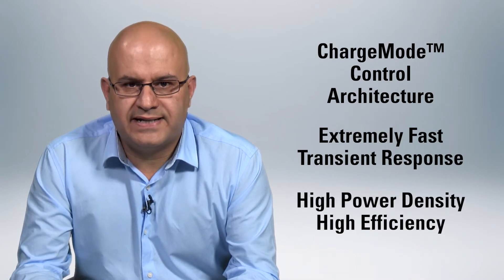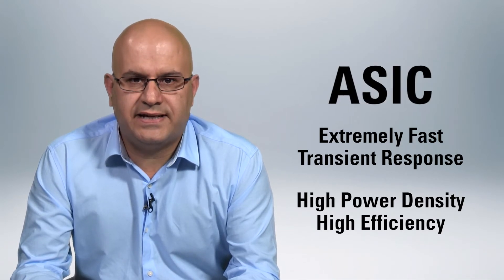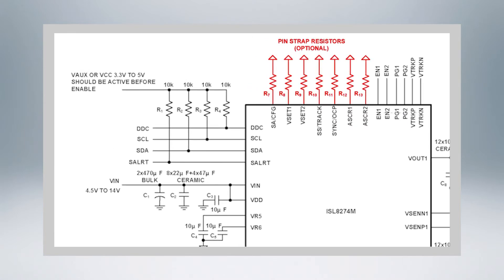The fast transient response, high power density and high efficiency make the ISL-AD274M a perfect solution to power the latest generations of ASICs, DSPs and FPGAs. There are two ways to configure the ISL-AD274M: using pin strap resistors for standard operation or PMBus commands for advanced configuration.